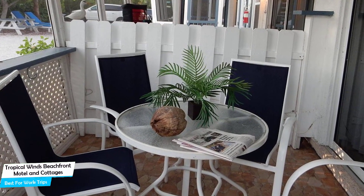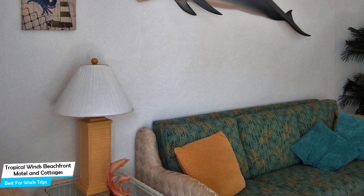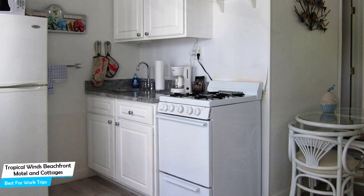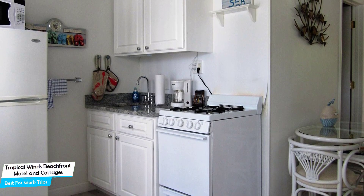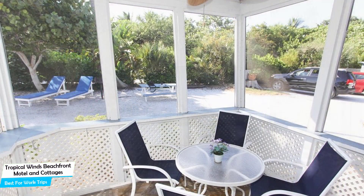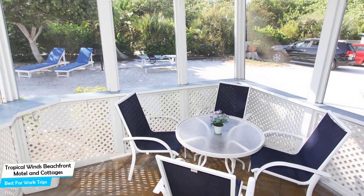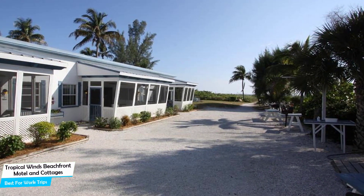The Tropical Winds Motel and Cottages is a beachfront motel within easy reach of Sanibel Island Southern Beach, located 11 kilometers from the center of Sanibel. Nearby attractions include Sanibel Island Farmers Market at 4.3 miles, Bailey's General Store at 4.0 miles, and Sanibel Historical Museum and Village at 4.2 miles. Among other things, the hotel offers its guests free parking, pool, free high-speed internet, beach, bicycle rental, children activities, pets allowed, BBQ facilities, and more.